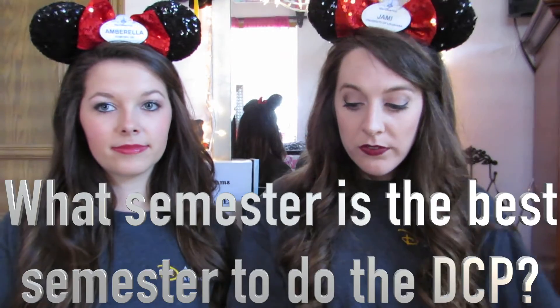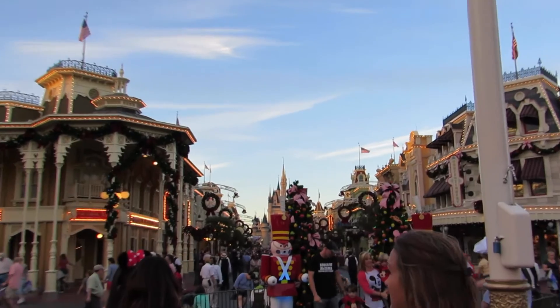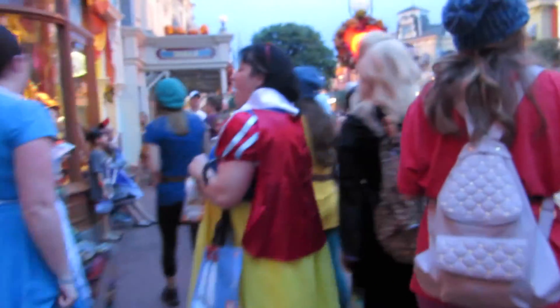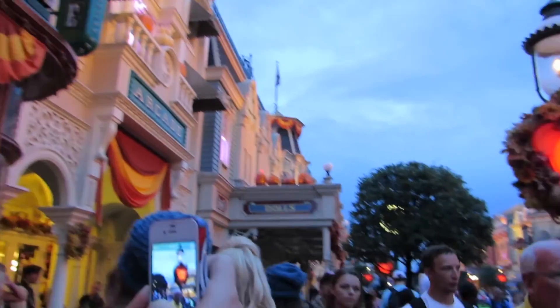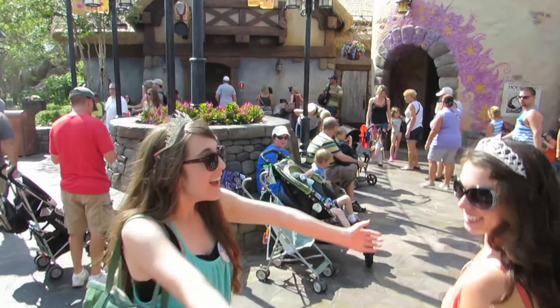Moving on to what semester is best for the DCP. We both did the fall program and I personally can't imagine doing spring after the fall. The fall is so cool — they decorate for everything, so even though you're away from family you get to experience Halloween, fall decorations, and Christmas. We also had our birthdays during the fall, so celebrating your birthday at Disney World was really awesome.